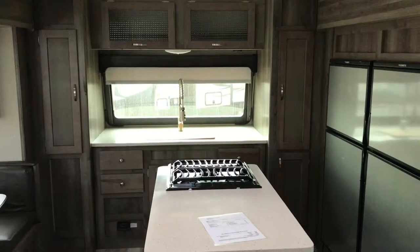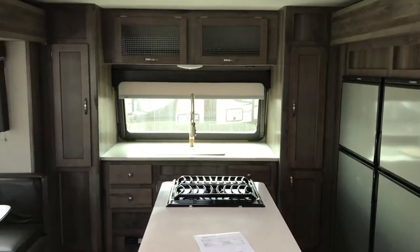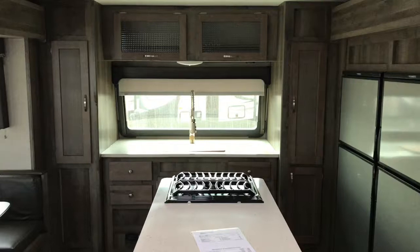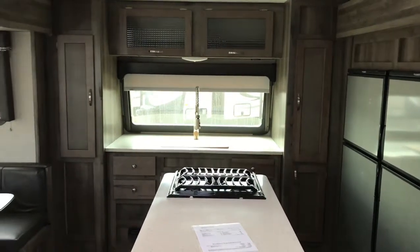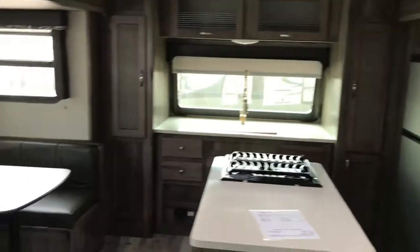Good morning everybody, it's Bob Bruton again at Bailey Tolliver RV, and today we're in a front kitchen Sprinter. We're going to do a little light walk around here, and if you have any questions you'll be able to see my contact information at the end of the video.